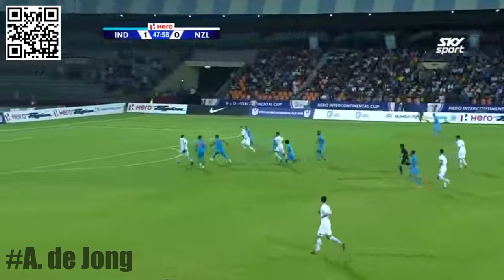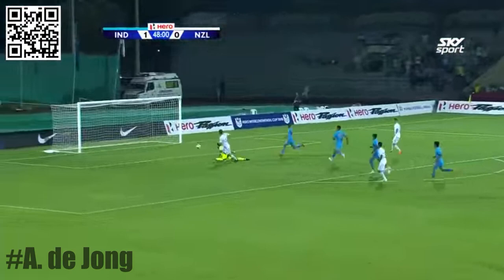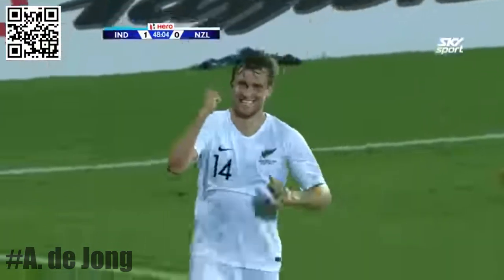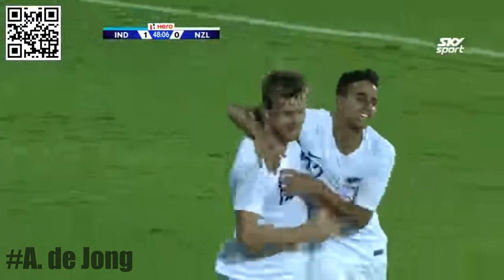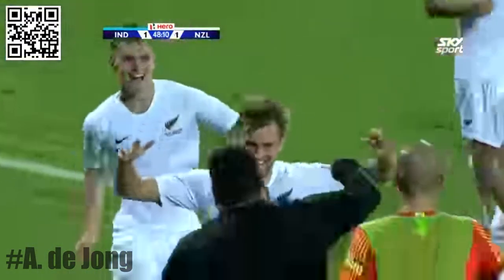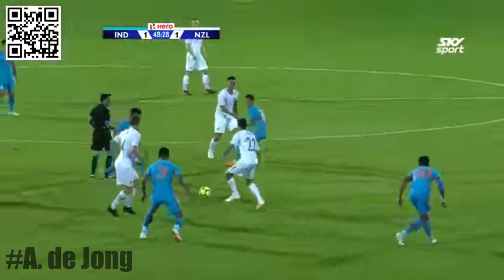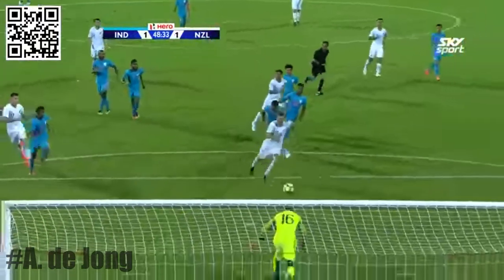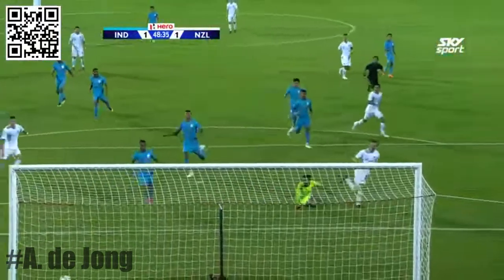India have conceded for the first time in this tournament — just a lapse in concentration from the defense which held for 45 minutes. But just in the fourth minute of the second half, the pass finds some space and the perfect finish from Rinder Singh. It's 1-1 already.